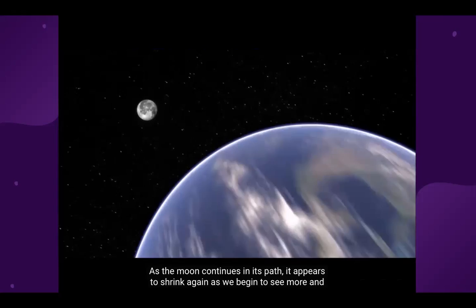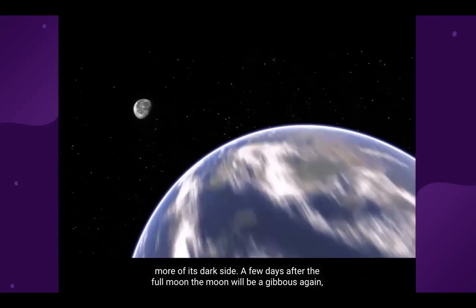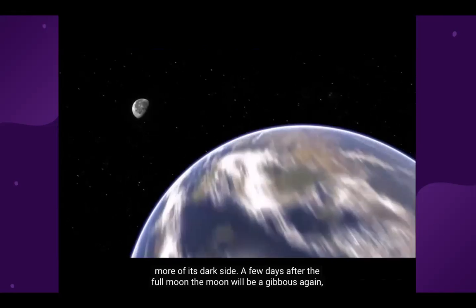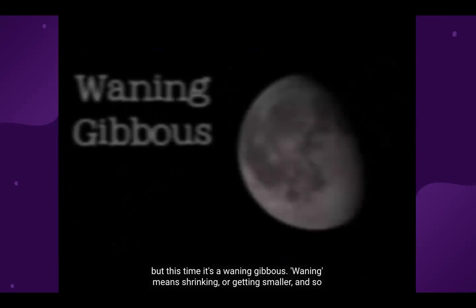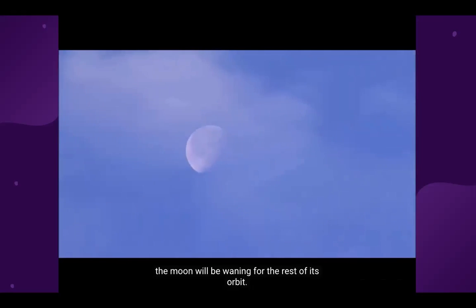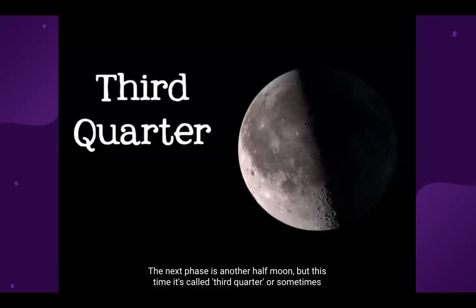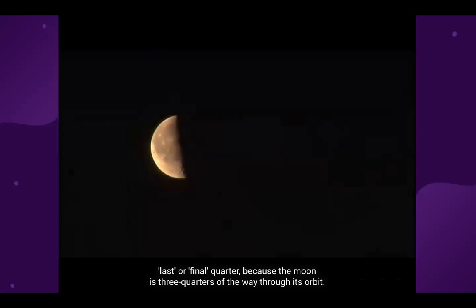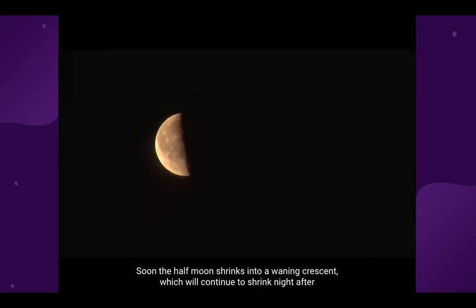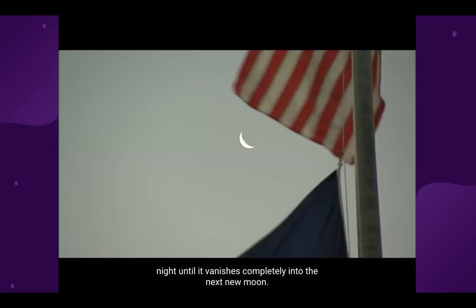As the moon continues in its path, it appears to shrink again as we begin to see more and more of its dark side. A few days after the full moon, it will be a waning gibbous. Waning means shrinking or getting smaller, and the moon will be waning for the rest of its orbit. The next phase is another half moon, but this time called third quarter — or sometimes last or final quarter — because the moon is three quarters of the way through its orbit. Soon the half moon shrinks into a waning crescent, which will continue to shrink night after night until it vanishes completely into the next new moon.